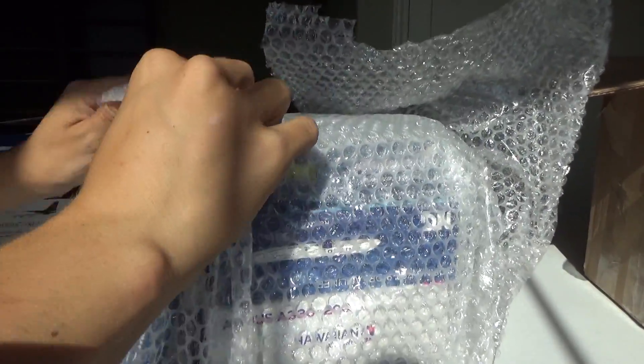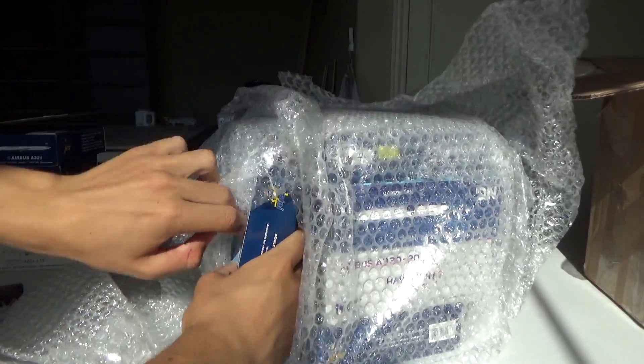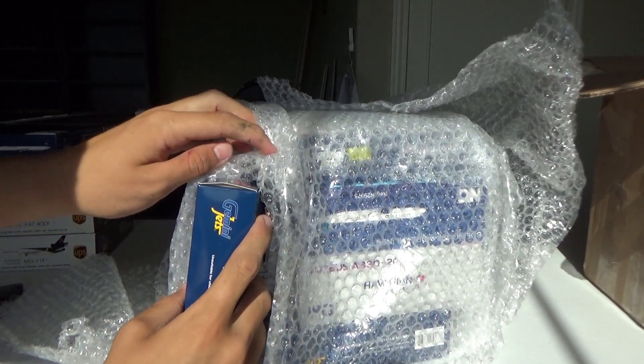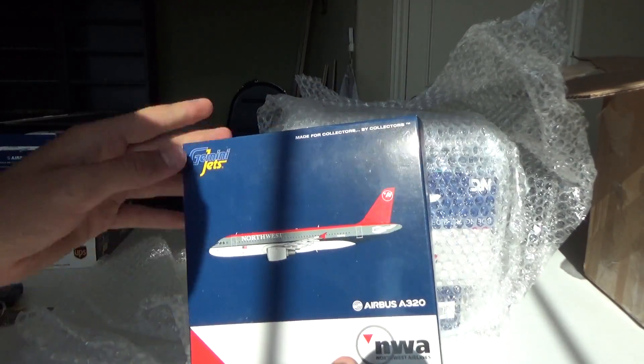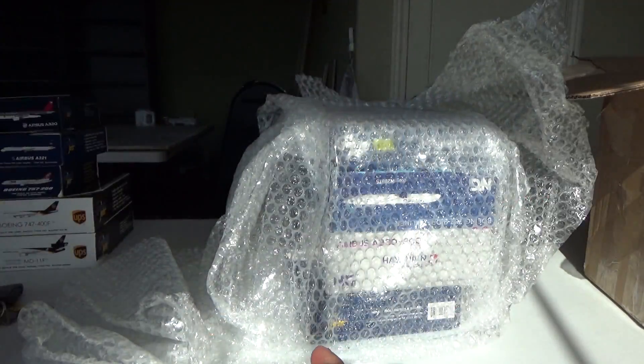I see the box — it's like bluish. Right here we have the Northwest A320. The box is looking real sharp. I'll talk about each and every aircraft in a moment.